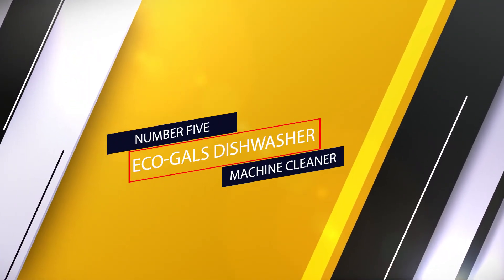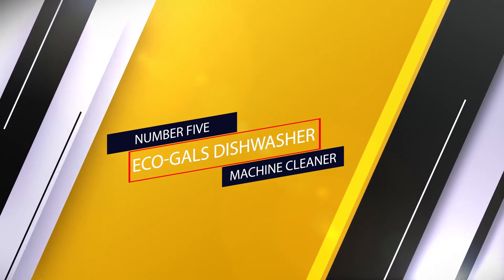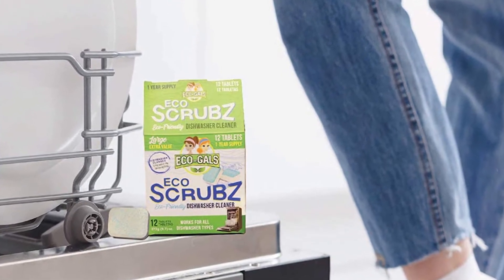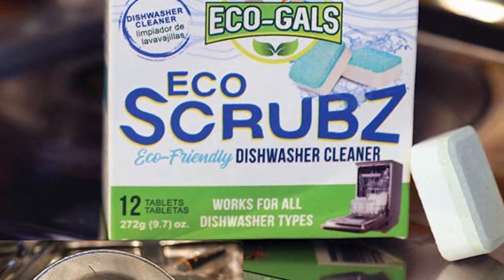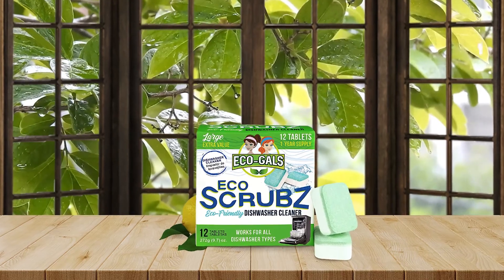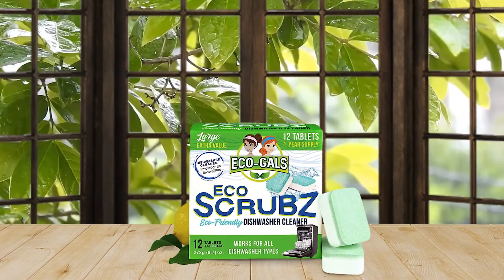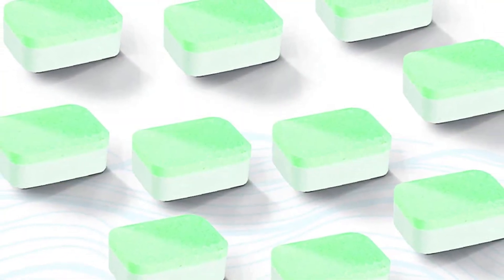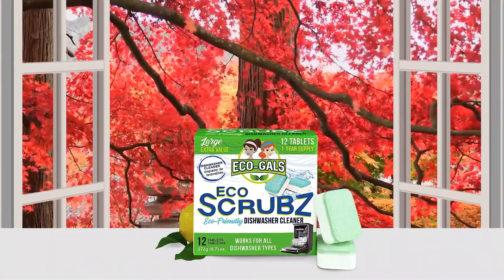Number five: EcoGals Dishwasher Machine Cleaner. If you prefer green cleaning products, EcoGals Eco Scrubs is an excellent choice. These environmentally friendly tablets have a special foaming formula that cleans your dishwasher and eliminates funky smells without any strong fragrance. Baking soda and natural disinfecting ingredients remove grime, soap residue, odor-causing food remnants, and hard water buildup, while freshening up all internal components. Just place a tablet in your empty dishwasher and run a cleaning cycle — it's as easy as that.